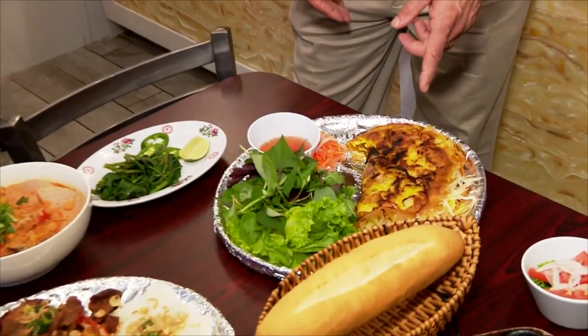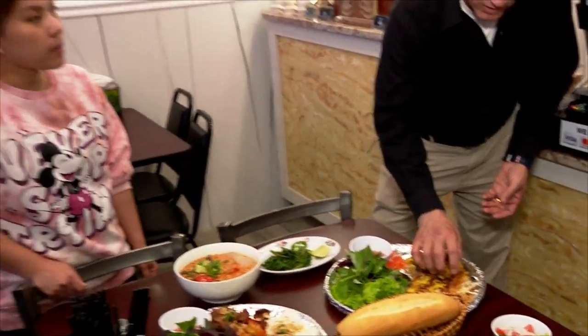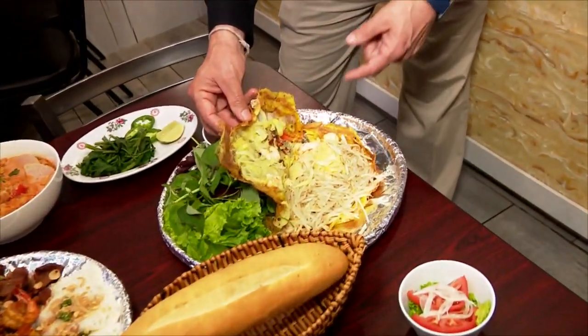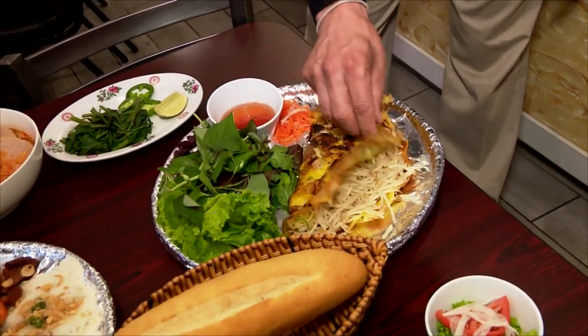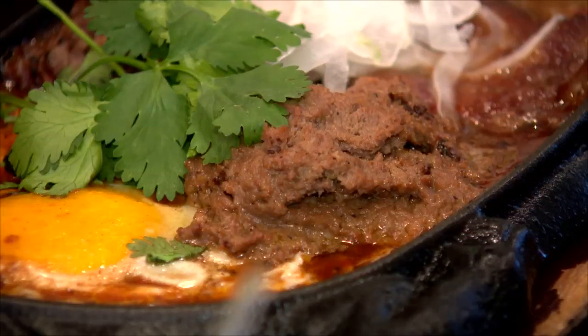This is bánh xèo — it looks like an omelet but it's actually a fried rice flour batter. You open it up and it's got shrimp, pork, and bean sprouts, and you eat it with fish sauce. It's amazing — there is a lot going on in this dish.